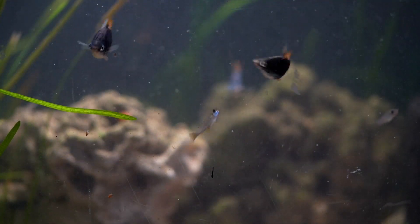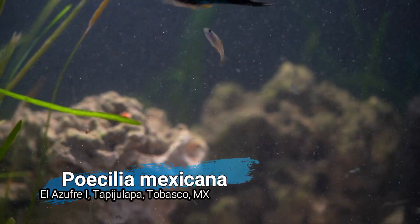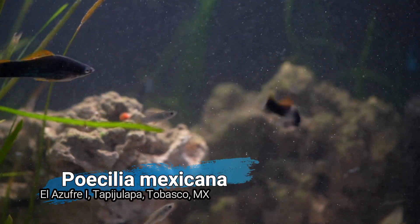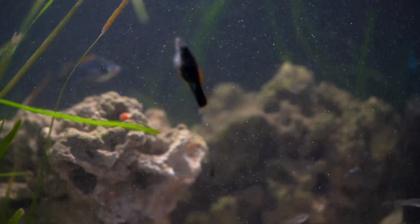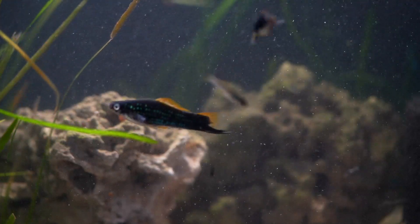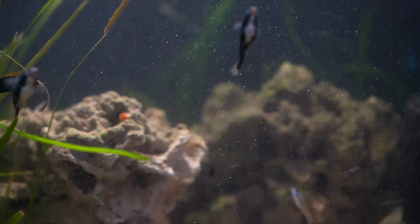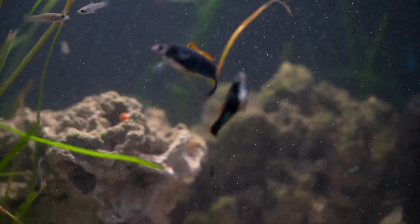Another fish I picked up at the swap is the Poecilia mexicana, or short-fin molly. This fish is a wild-type molly found on the Atlantic slope in Mexico, as well as Costa Rica and Honduras, where it inhabits both brackish and freshwater environments. I actually have a location for this fish — the fish I purchased came from Tapa Jalapa, Tabasco, Mexico.